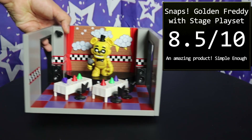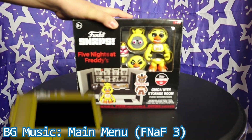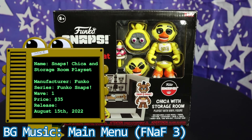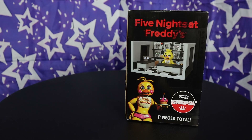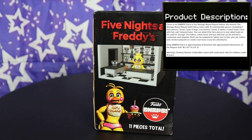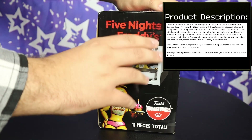The next playset is everyone's favorite chicken and cupcake combo: Chica and the storage room. They messed up classic Golden Freddy, so I can't see much of a way they can mess up Chica. And then — they use Toy Chica. How does a mistake like that even happen? It's really weird since in Wave 2 we actually got a Toy Chica, but nope, this is classic Chica's box.